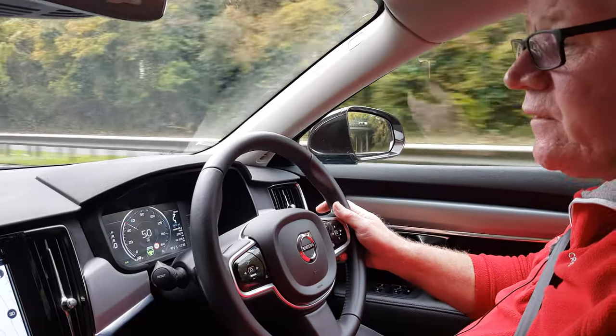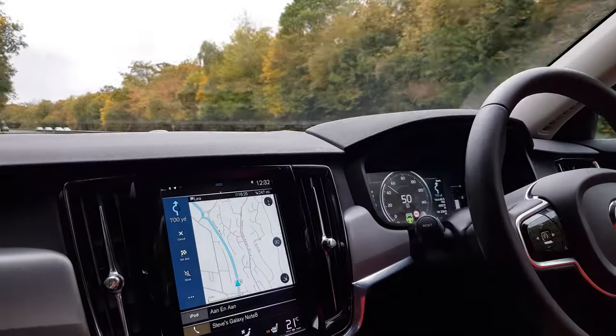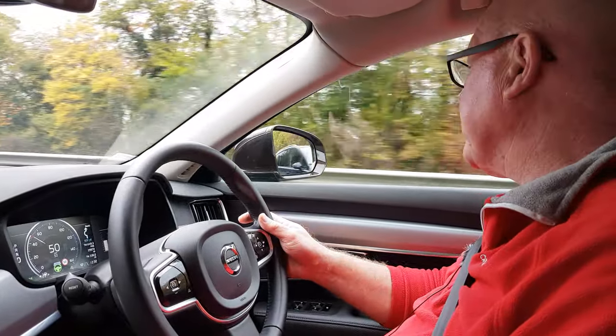It does mean that when you're looking at this magnificent infotainment system, you can take your eyes off the road for just a little bit of time while you're interacting with it.